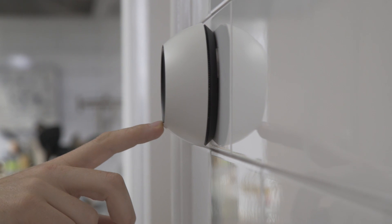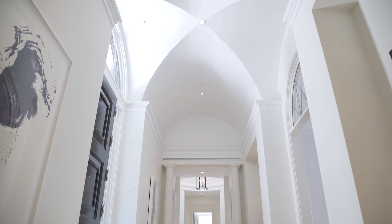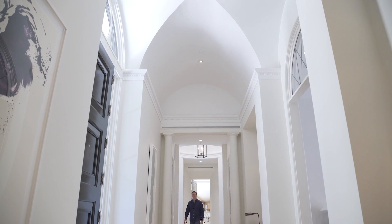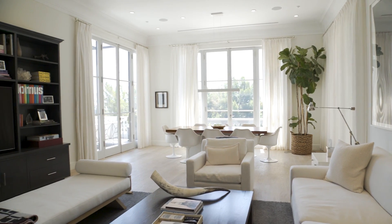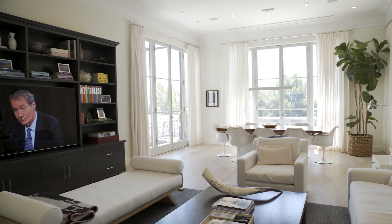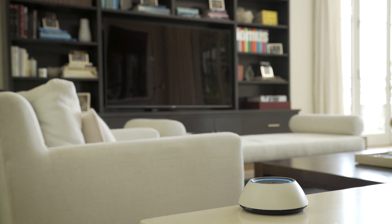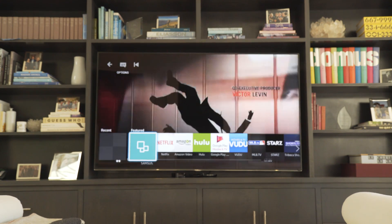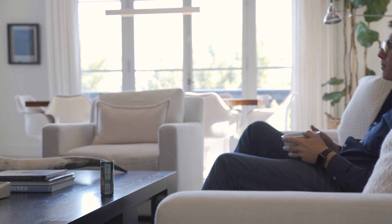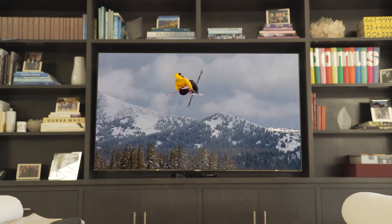Now I can easily go and adjust the volume. My favorite place to use Josh is the living room — I've got my music here, I have lights and shades, and best of all I've got a TV that I can control. Hey Josh, let's watch Mad Men. Now watching Mad Men. Scratch that. Okay Josh, let's watch some awesome skiing videos. Now watching awesome skiing videos.